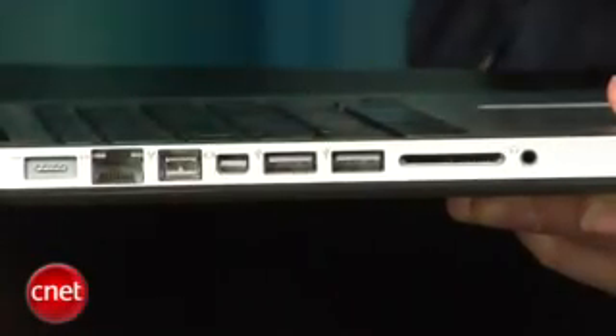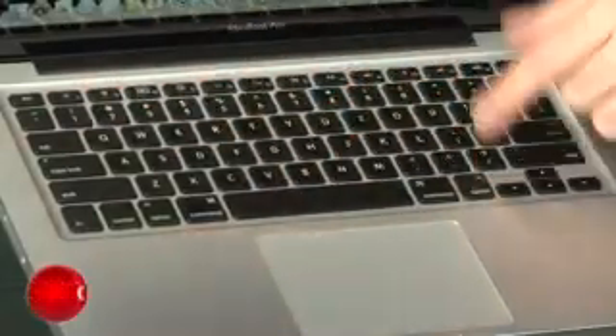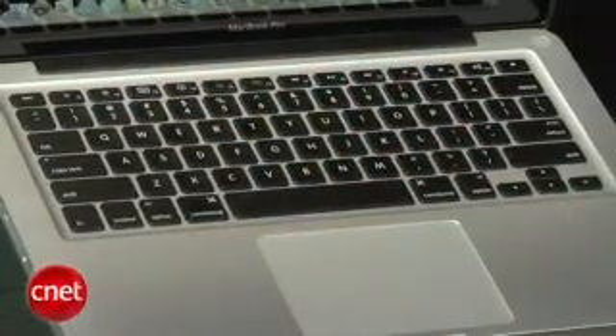something we've been bugging Apple to add for a long time. They've also brought back the Firewire port, which was conspicuously missing from the last generation of these 13-inch MacBooks. You still get the backlit keyboard, which was something previously you only got in the more expensive 13-inch models. Now it's on any of the 13-inch MacBook Pros, and that's great.